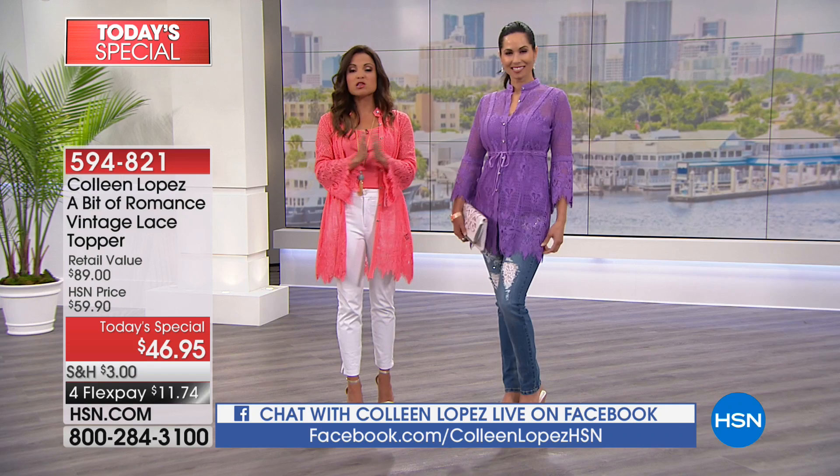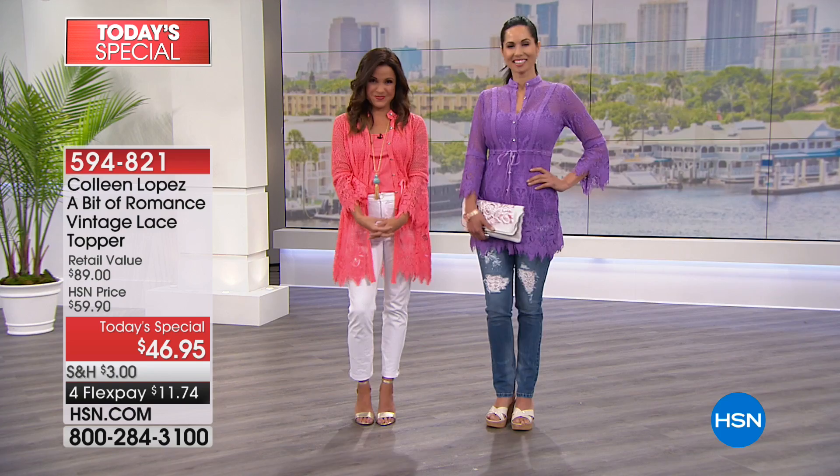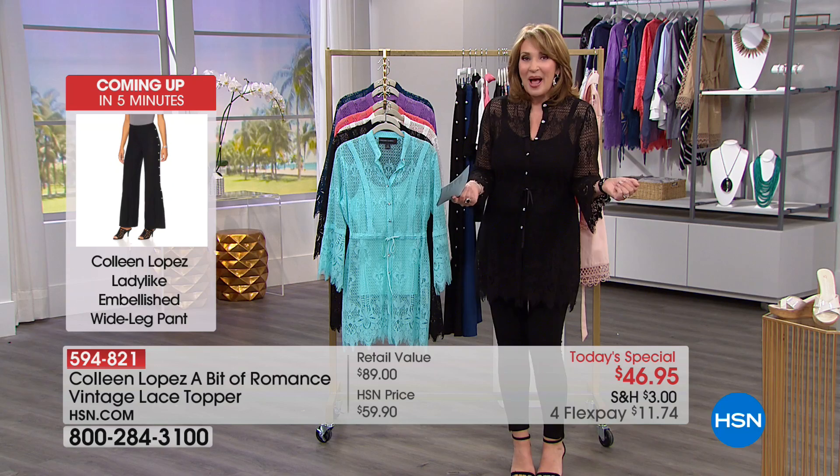I would love you guys to jump on social media right now on Facebook, on Colleen Lopez on HSN. Get social with us — tell us what you're most looking forward to for the spring season and let us know what you think of the looks, because I'll be reading your comments and your questions throughout the hour. If you're calling in to order, stay on the phone — I'd love to say hi. Call me at 1-866-376-8255. I would love to get your feedback.